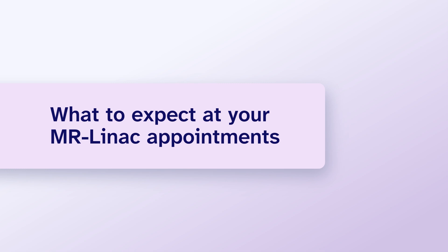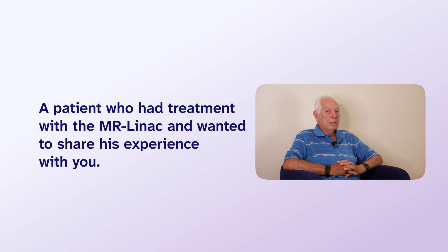This part of the video will include comments from a patient who had treatment with the MR-LINAC at Princess Margaret and wanted to share his experience with you.